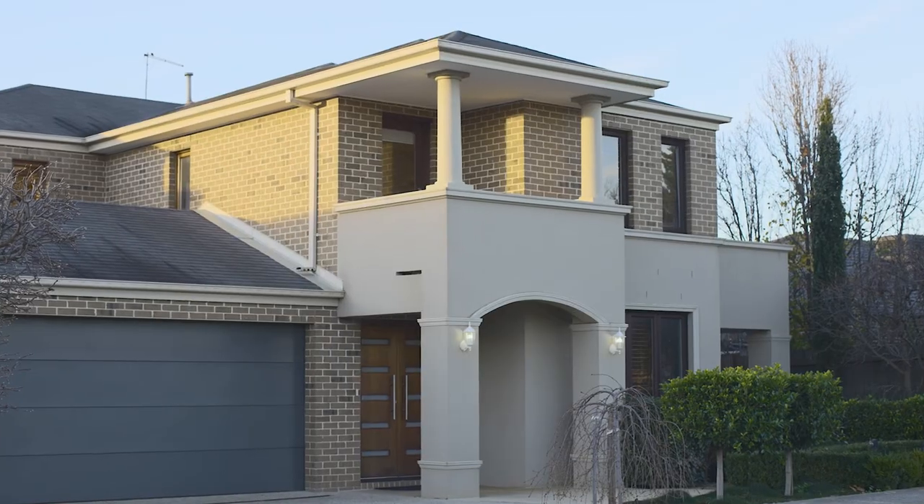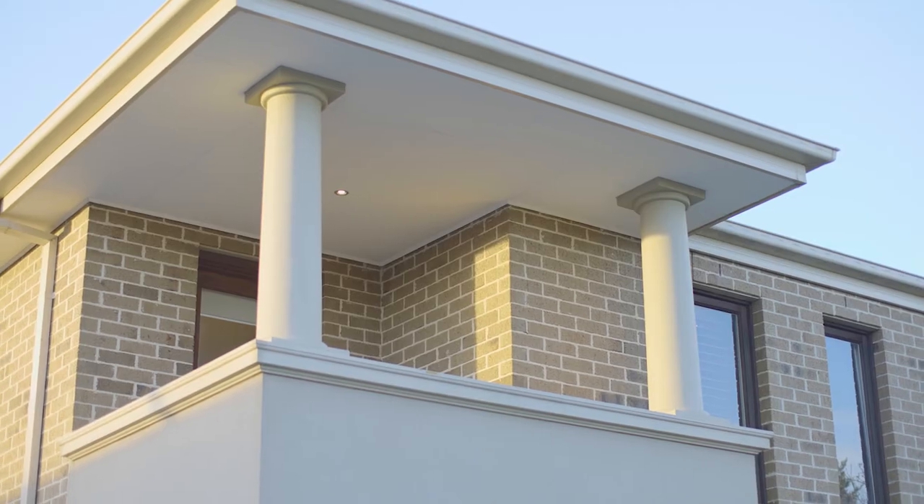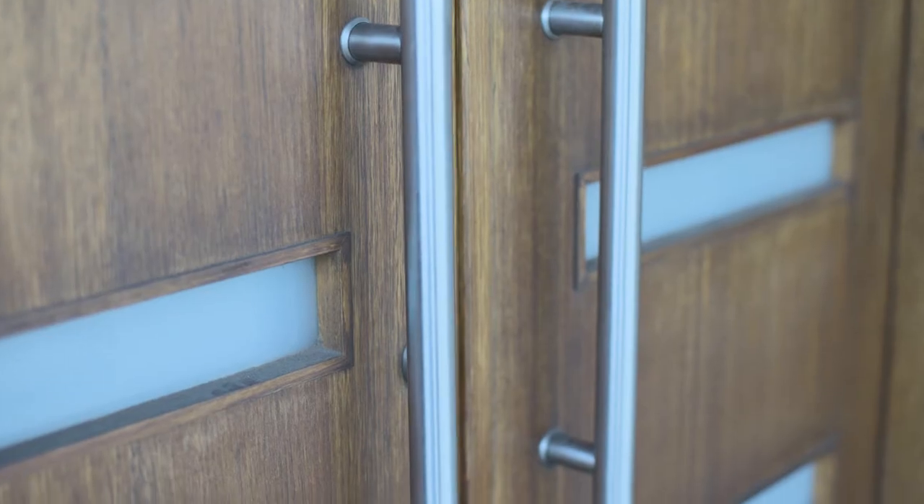Hi, I'm Patrick Bowen from LJ Hooker Point Cook. Thank you so much for joining me at this beautiful home at 182 Dunnings Road. This Porta Davis X display is one of the finest examples of a home that you could want for your family anywhere in Victoria.